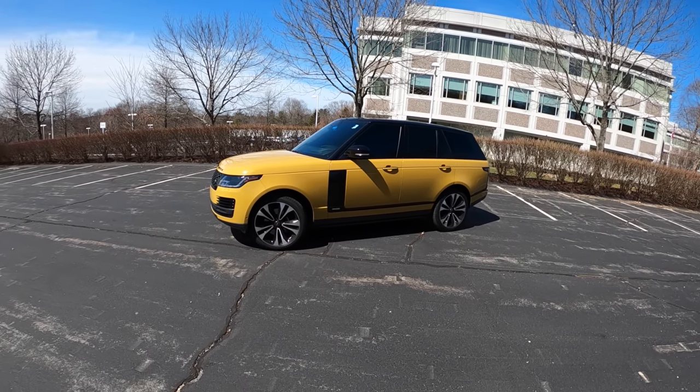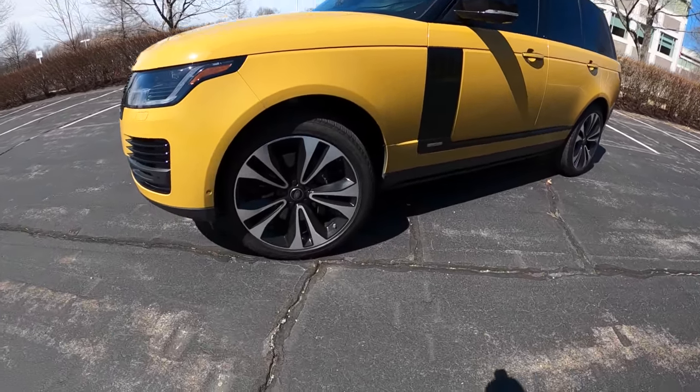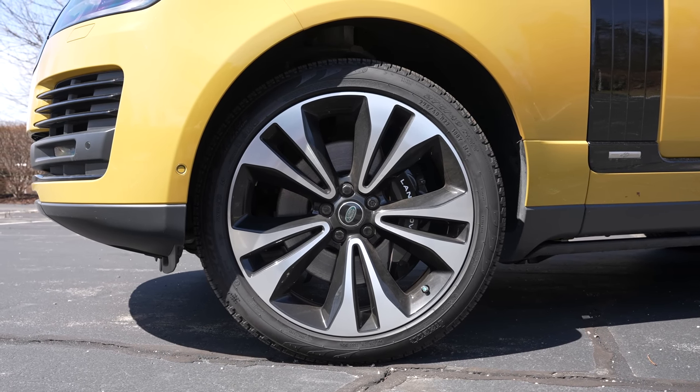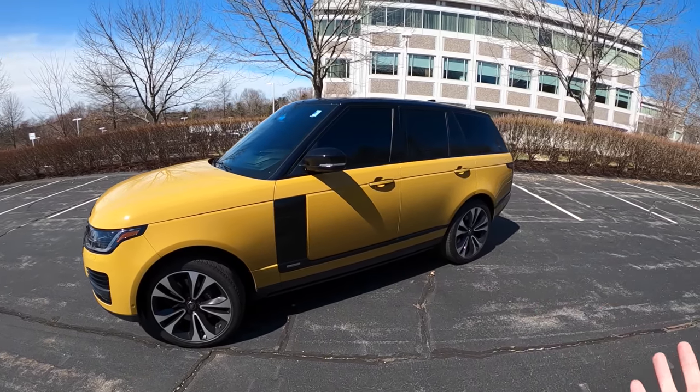In a cool color it's got presence. We're on monster 22-inch wheels with 275s front and rear. It's based on the Autobiography, so you basically get all the cool Autobiography things.